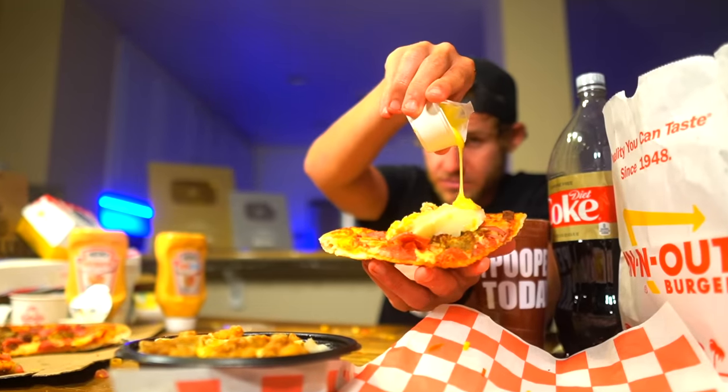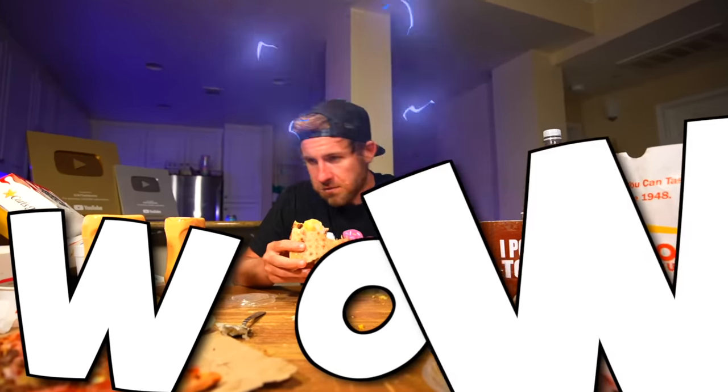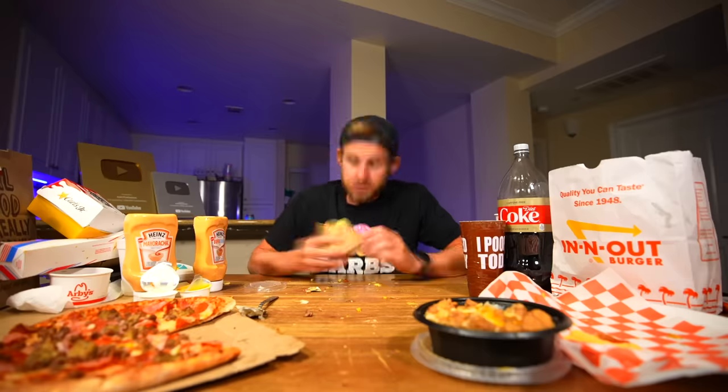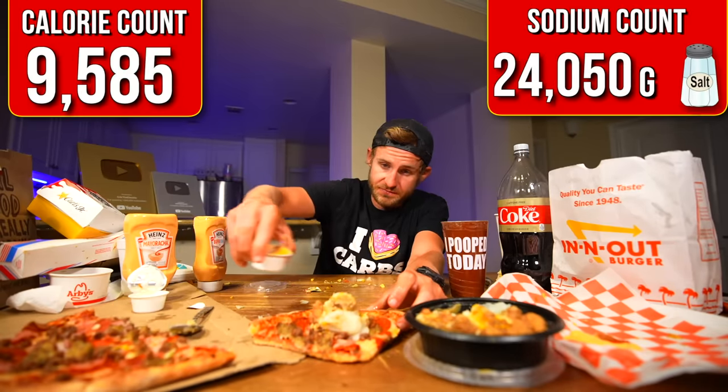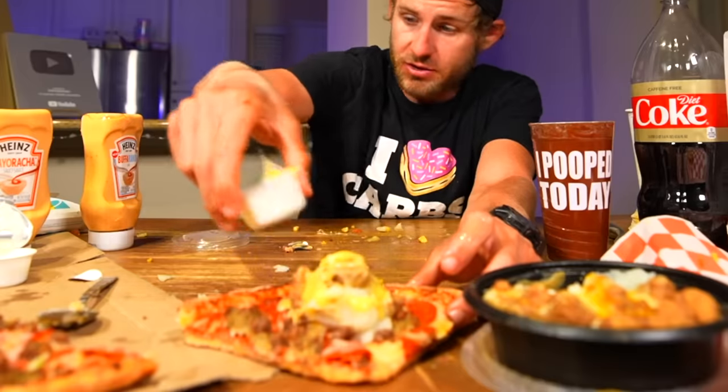Let's see what we got here. Ooh, there we go — might have something special here. Let's fold it like a taco. I'm telling you guys right now, someone needs to hire me. I need to be like a fast food menu maker.